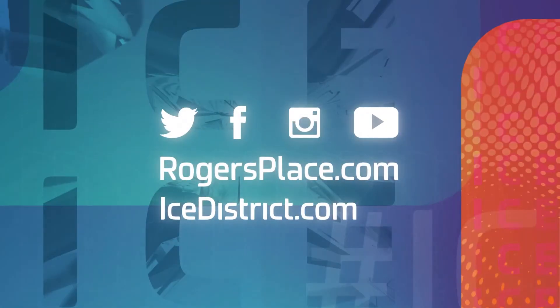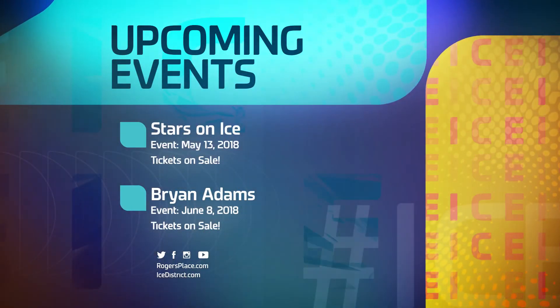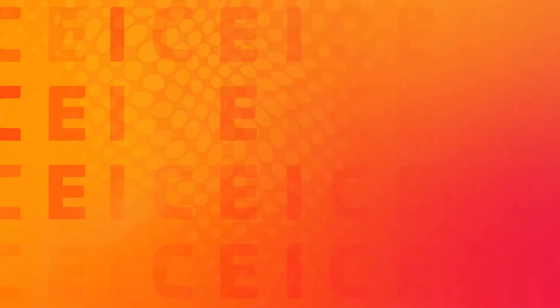For all the latest news and event announcements at Rogers Place, as well as construction updates in Ice District, visit the website and follow on social media. Don't forget to get your tickets to the many exciting events and concerts coming this year. For Ice Level, I'm Jessica Kent — thanks for watching.